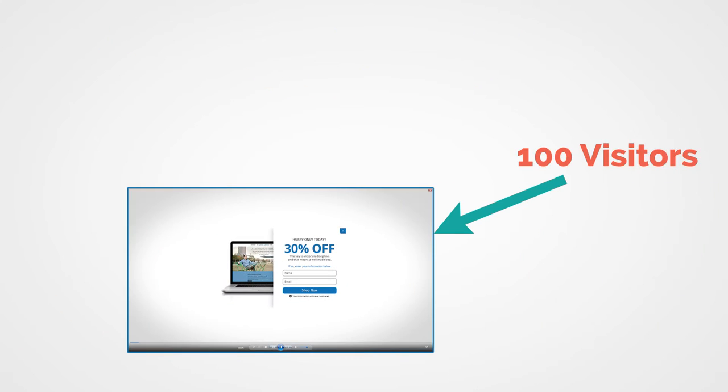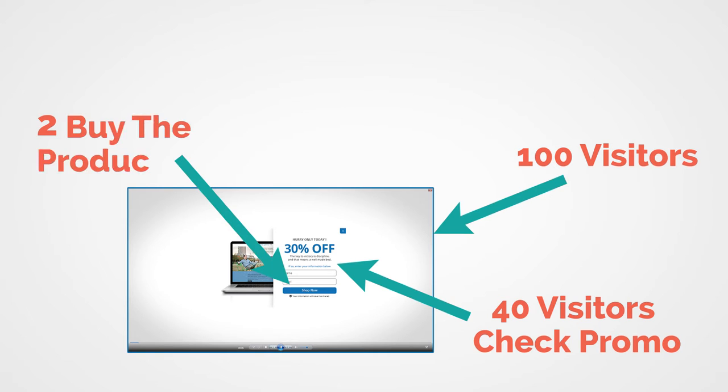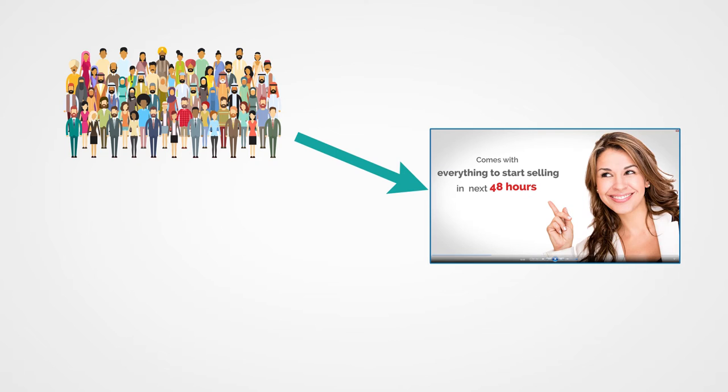Let's say 100 visitors land on your video, and 40 of them see your affiliate promo and click on your affiliate link. Out of these 40 visitors, let's say 5% — that is, two people — buy the product and you get the commission. The other 98 leave your video and never come back, and you just wasted 98% of your traffic. Now, let's say you plug in this lead generation system and send the next 100 visitors to another video.